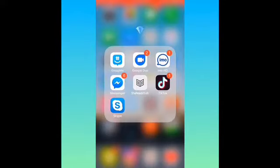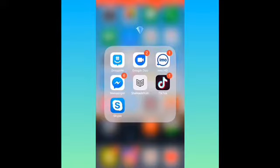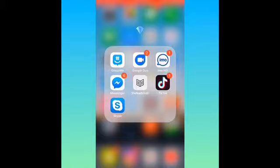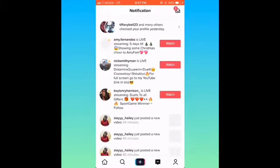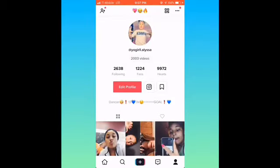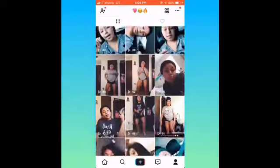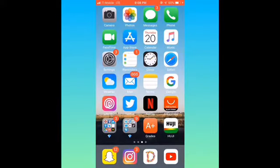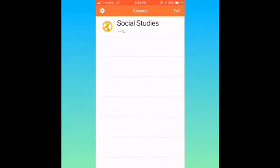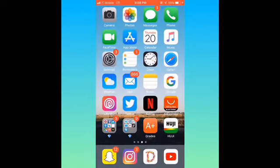And I have this next little folder with a diamond. I have GroupMe, Google Duo, IMO HD, Facebook Messenger, She Reads Truth — it's like a Bible verses app — TikTok, and Skype. TikTok — y'all can go follow me at your girl with two L's dot Alyssa. I post sometimes on here. Then I got Grades — it's a good app for your grades. We're not going to go into social studies because I have a good grade in there, but that's none of y'all's business.